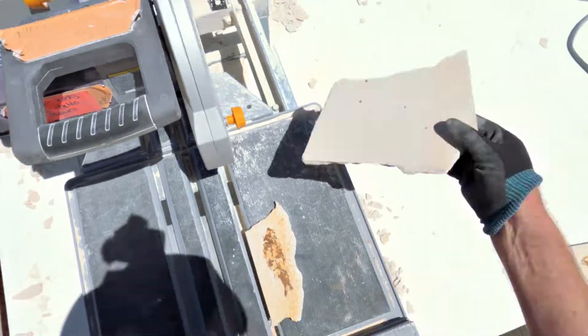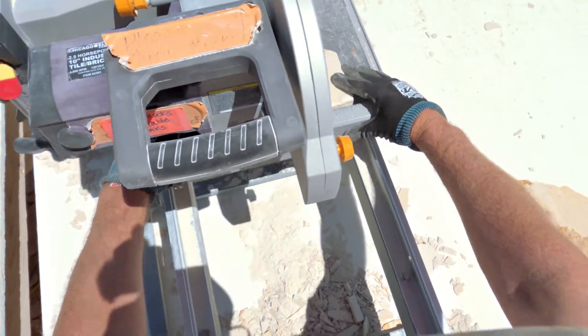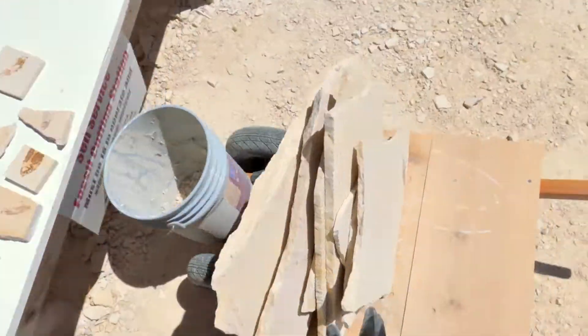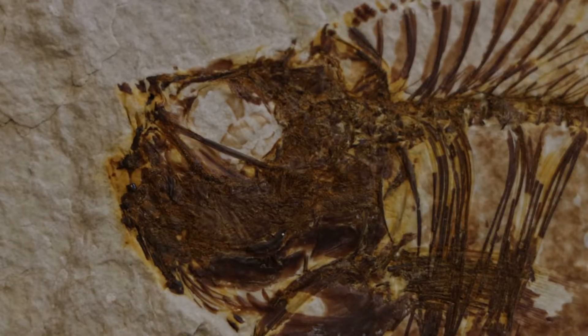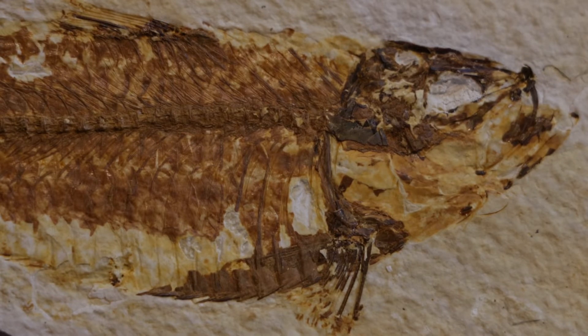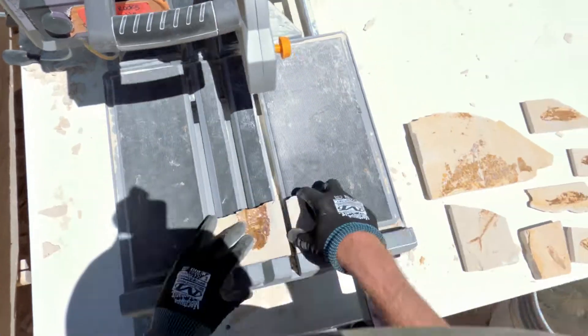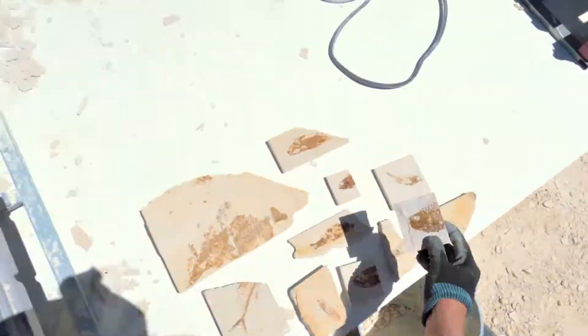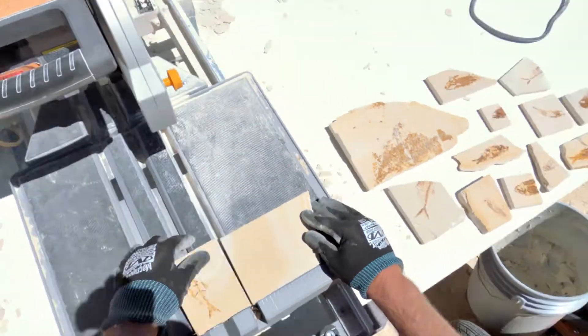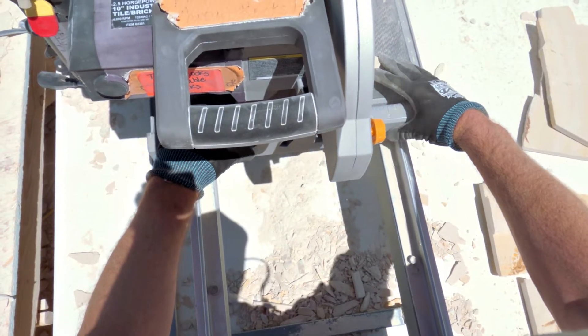We found a ton of knightia fish and some diplomystus. I had fun chiseling the shale to uncover these ancient fossil fish. Holding something that has never been seen or touched before was awe-inspiring, and the fossils were mine to bring home. Check out our next video about Green River Formation fossils.